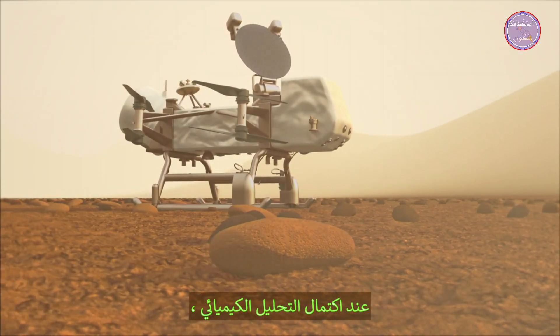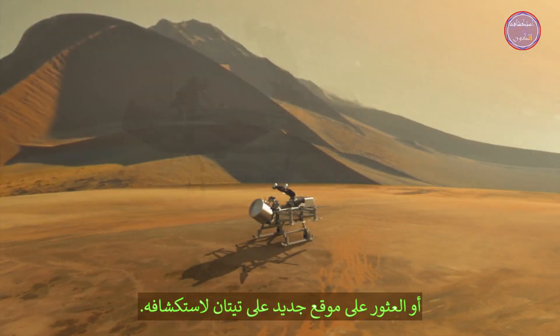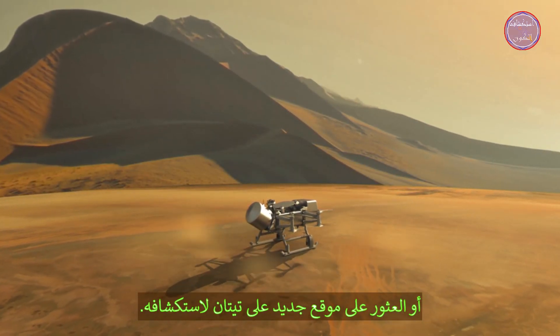When the chemical analysis is complete, Dragonfly may choose to take another surface sample or find a new location on Titan to investigate.